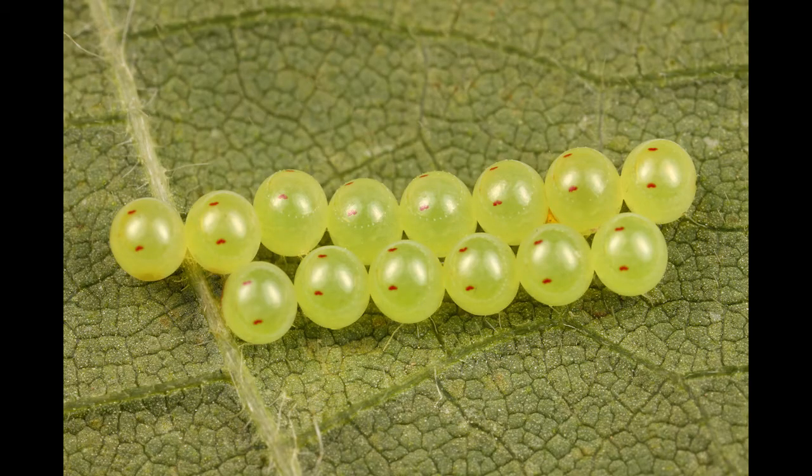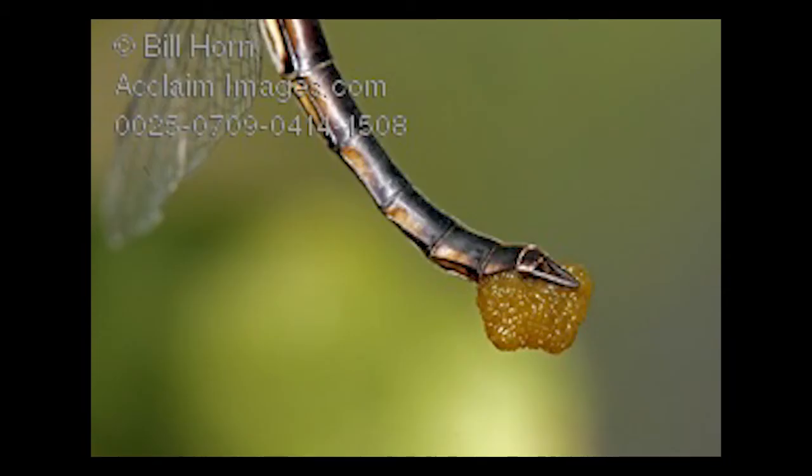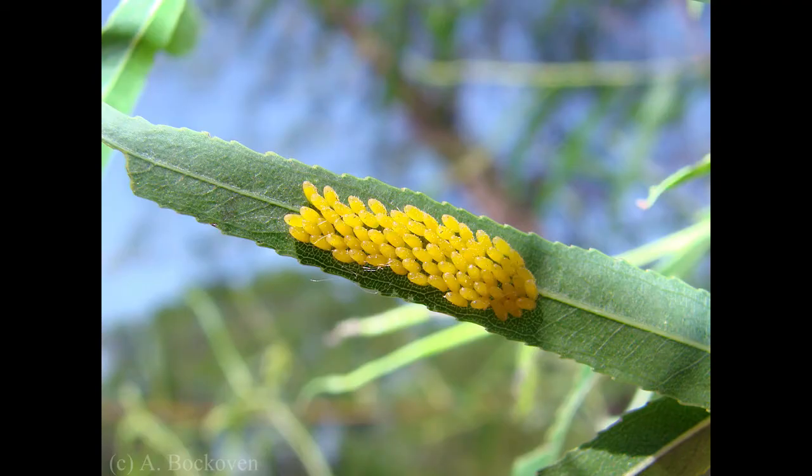The life cycle of a dragonfly starts with eggs. After breeding, a female dragonfly selects a pond or marsh with still water in which to lay her eggs. If the eggs are laid in quick-moving water, the eggs may be washed away and eaten by fish.